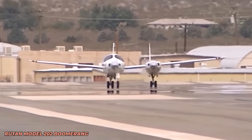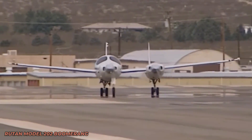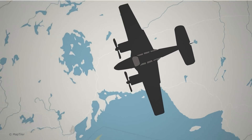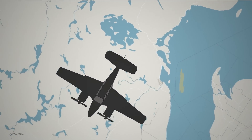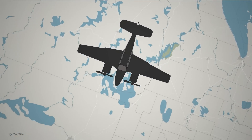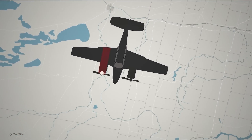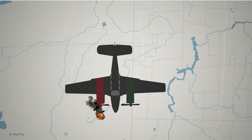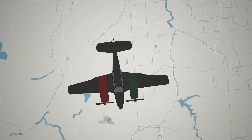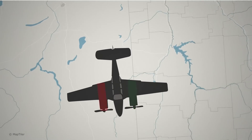To appreciate the innovative nature of the Boomerang, one must consider the prevailing aircraft design standards of the era. Twin-engine aircraft, largely unchanged since the 1930s, typically featured an engine on each wing, with a symmetric airframe on both sides of the aircraft's centreline. The main advantage of this design was its redundant systems for safety — if one engine failed, the other could continue to power the aircraft, a critical feature for overwater flights or nocturnal travel where engine failure in a single-engine plane would pose significant risks.